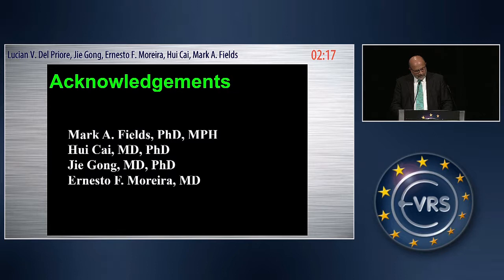I'd like to acknowledge my co-authors: Dr. Mark Fields, Weikai, Che Gong, and Ernesto Morier. Thank you.